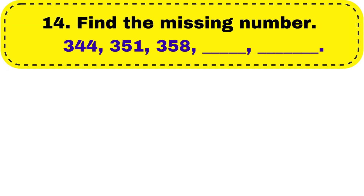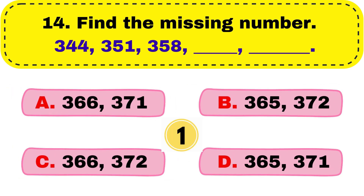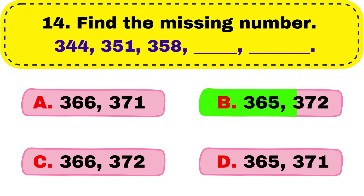Question number 14. Find the missing number: 344, 351, 358, dash, dash. The right answer is option B, 365 and 372.